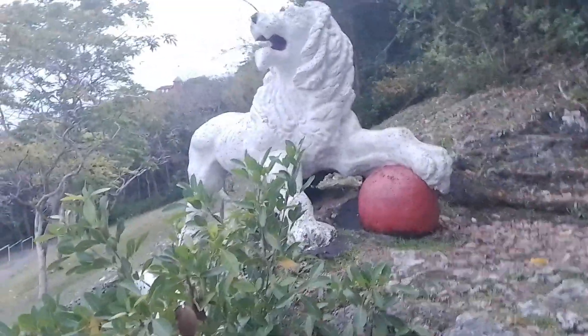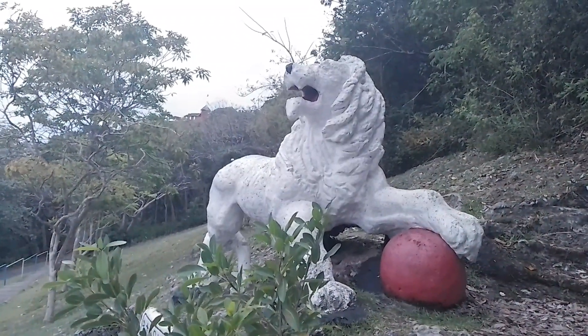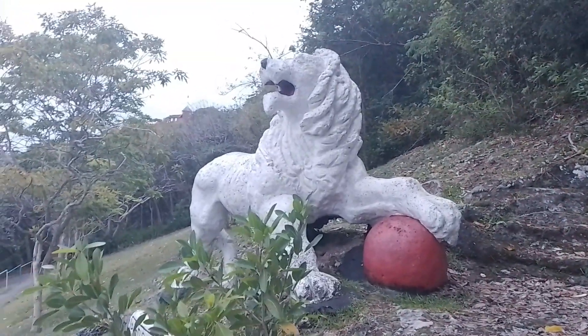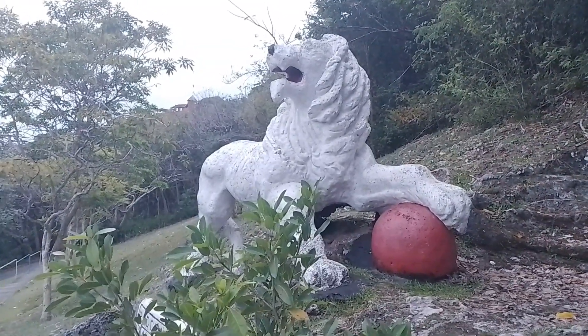Back in the early 90s, the Rastafarian community got together and painted this lion in the Rastafarian colors — red, gold, and green. But then the next morning, all efforts were put in place and the lion was painted back to its white color.